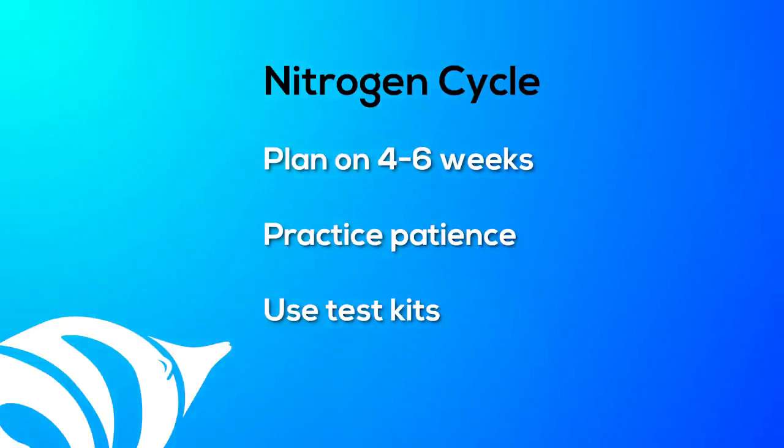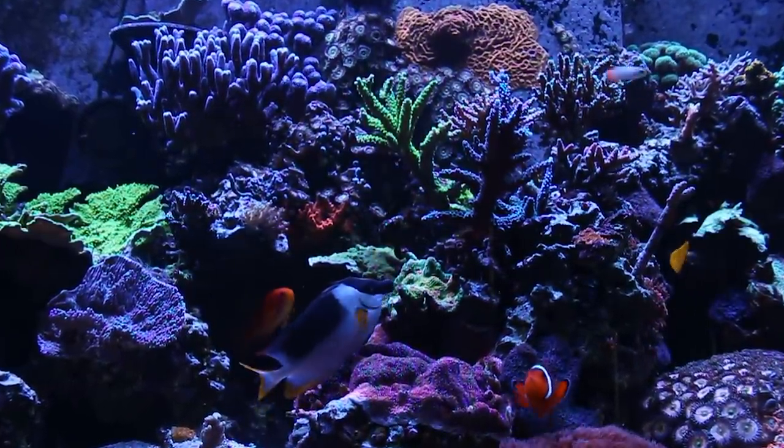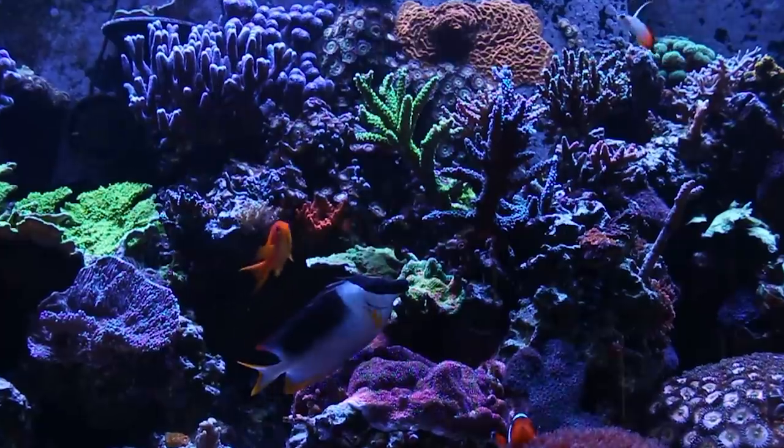It is important to remember that when you add more livestock, the biofilter has to adjust and grow to meet the higher ammonia levels. I typically recommend one or two fish every other week after a successful cycle. Staggering the livestock additions ensures that you do not overload the aquarium with nutrients, and gives the bacteria plenty of time to establish and keep up with the additional waste.